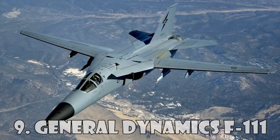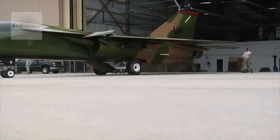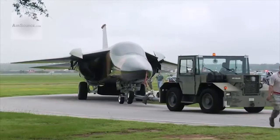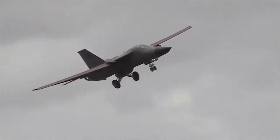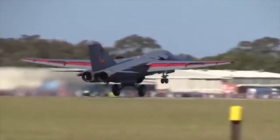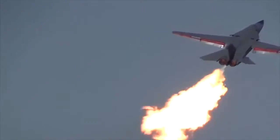General Dynamics F-111 Aardvark. The General Dynamics F-111 Aardvark is an American supersonic medium-range interdictor and tactical attack aircraft that also fills the roles of strategic nuclear bomber, aerial reconnaissance aircraft, and electronic warfare aircraft in its various versions.